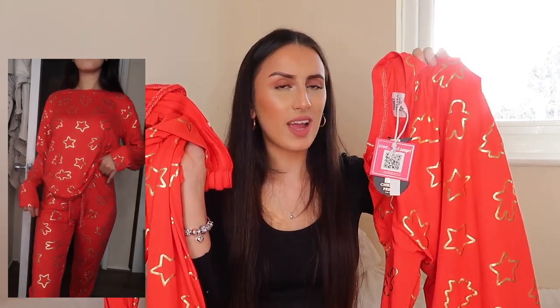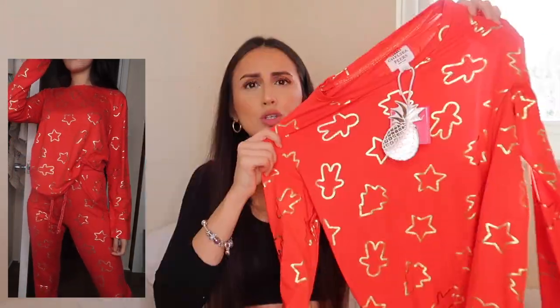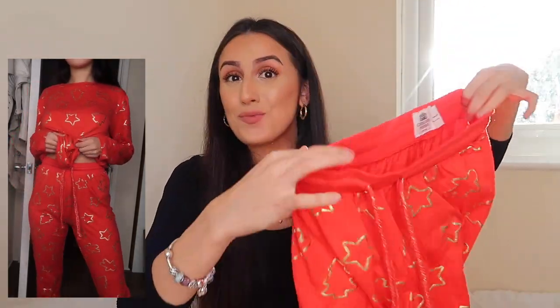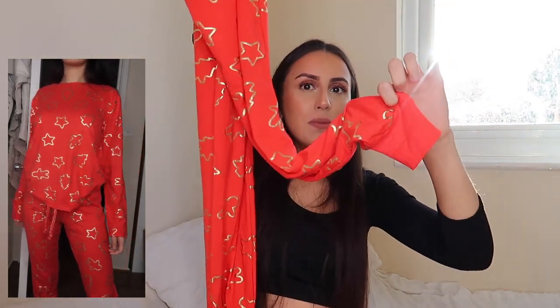I usually buy pajamas from Primark, but the quality of these Chelsea Pierce pajamas is just on another level. The red is beautiful. The trousers come in a jogger style with a drawstring to cinch in the waist, and they're cuffed at the bottom. This is definitely my favorite set and if it's up your street, pick it up.